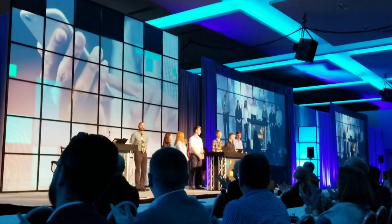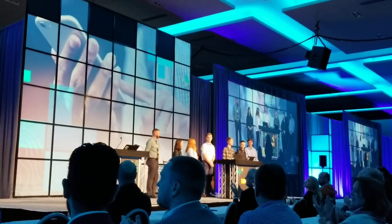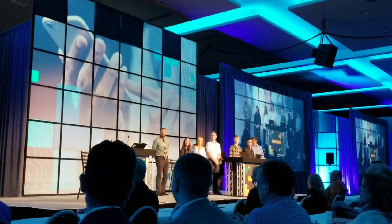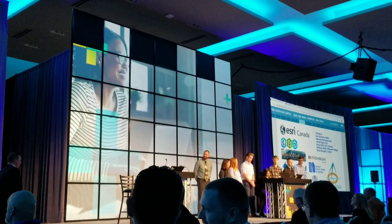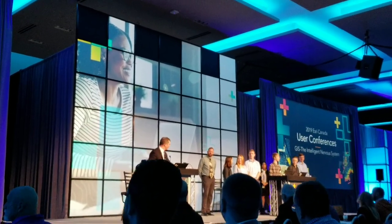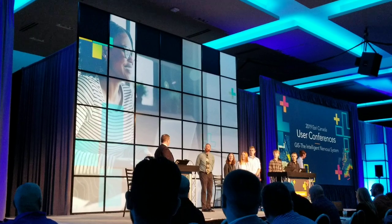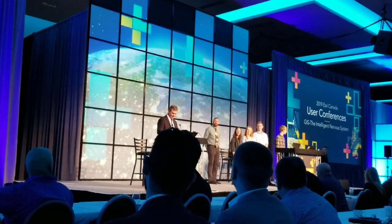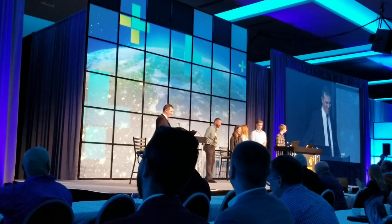Thanks very much, guys, and congratulations. I think you've done a fantastic job. It always blows me away how confident you guys can be in front of 1,100 to 1,200 GIS professionals who've been doing it for 30 years — you make us all look a little silly. Congratulations, good job, guys.